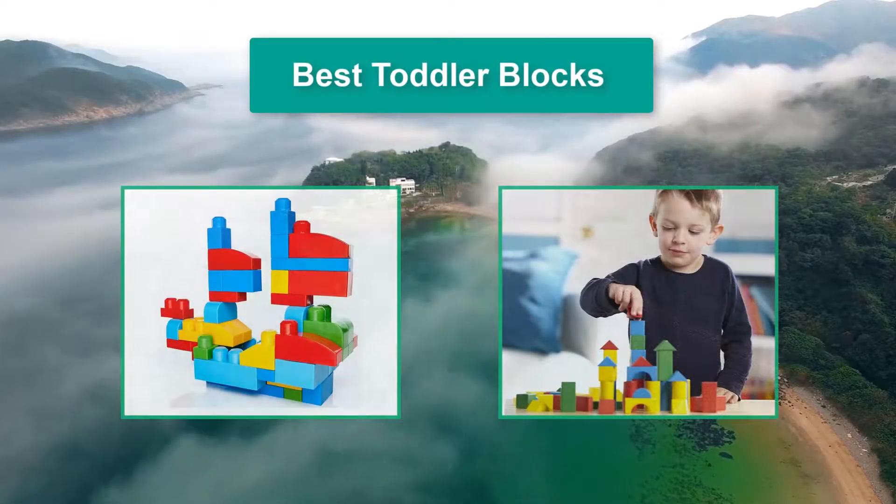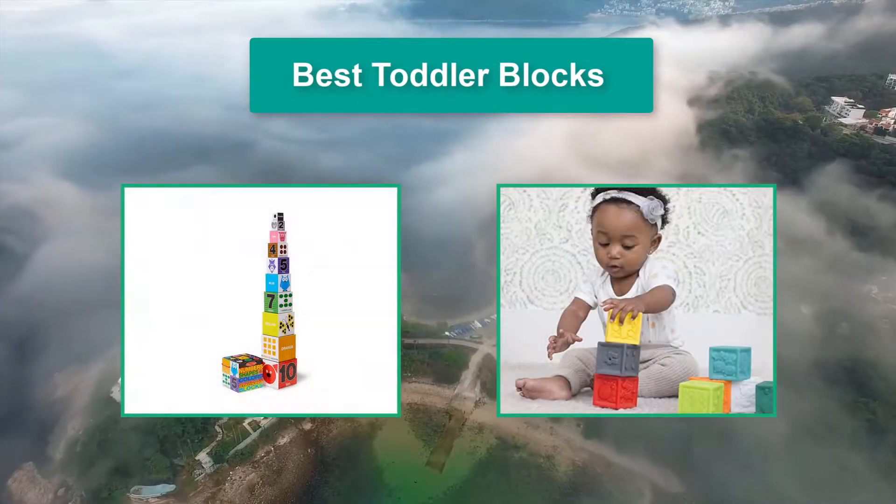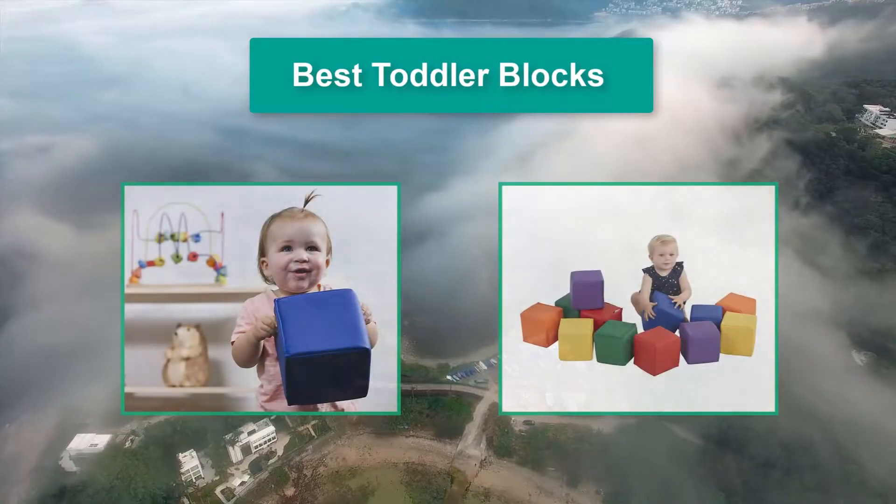Hello guys, welcome back to Top Home Guide. Today I am going to talk in this video about best toddler blocks that you should buy. Let's get started.